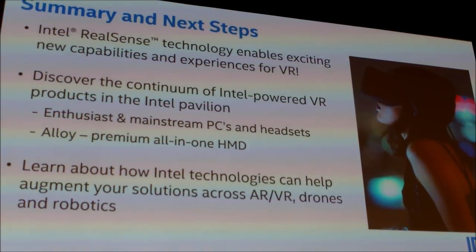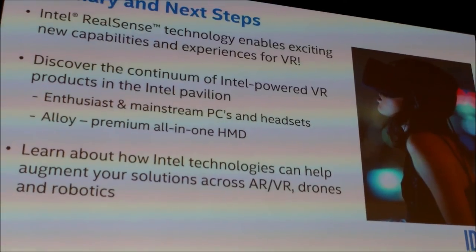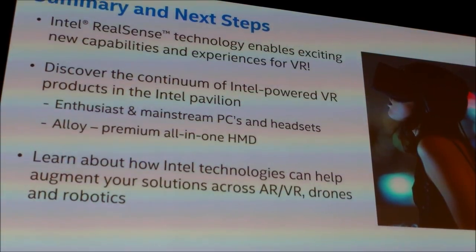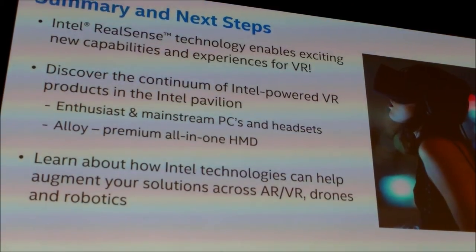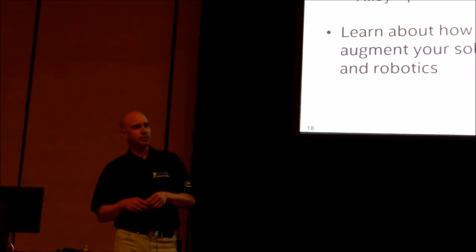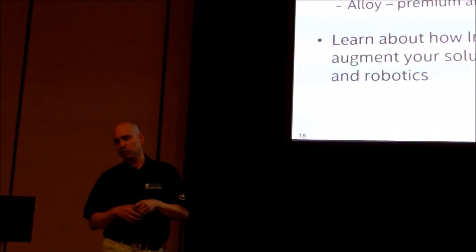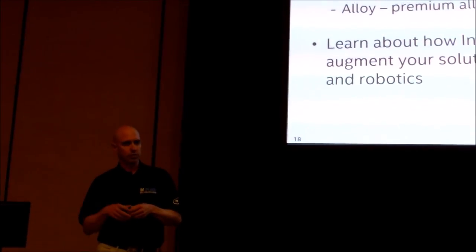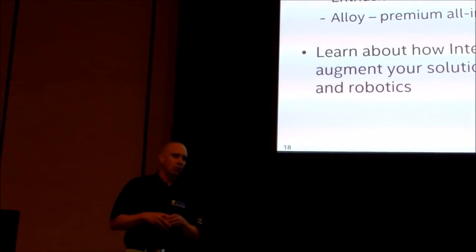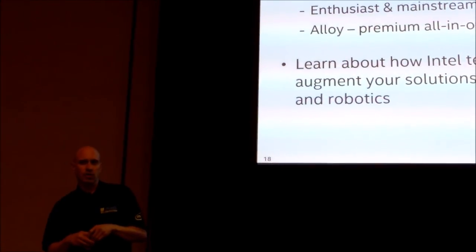In summary, Intel RealSense technology enables exciting new capabilities for VR. We think these are what people are really going to ask for once they've digested today's virtual reality — we're going to want more from our VR systems, and our plans to have RealSense technology ready will differentiate and fill that need. Please work with us to take RealSense and explore where it makes sense in VR, AR, and mixed reality. We invite you to discover the whole continuum of Intel-powered products showcased in the VR experience on the floor, including enthusiast and mainstream PCs, headsets, and Project Alloy under glass in the Intel booth.